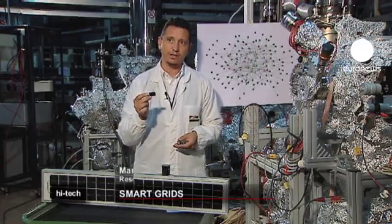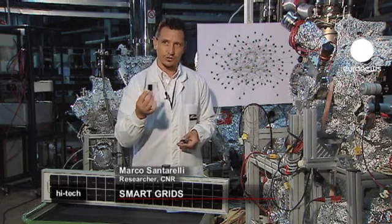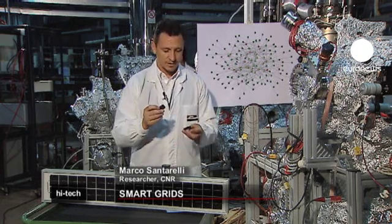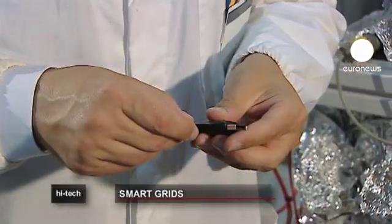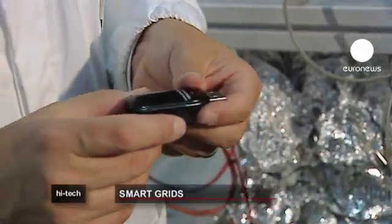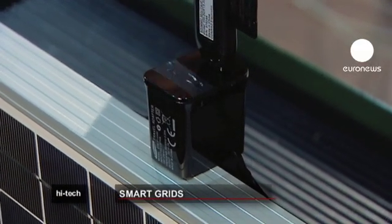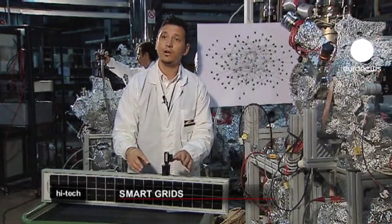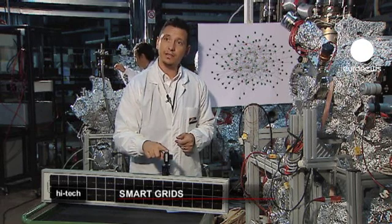The data concerning the quantity of energy necessary for the needs of a specific area are stored on a memory card, which is the same as is commonly used in video cameras. The memory card is then inserted in a USB stick, which is equipped with Wi-Fi technology and inserted into the support of the photovoltaic panel, where it interacts with the energy produced by the panel.